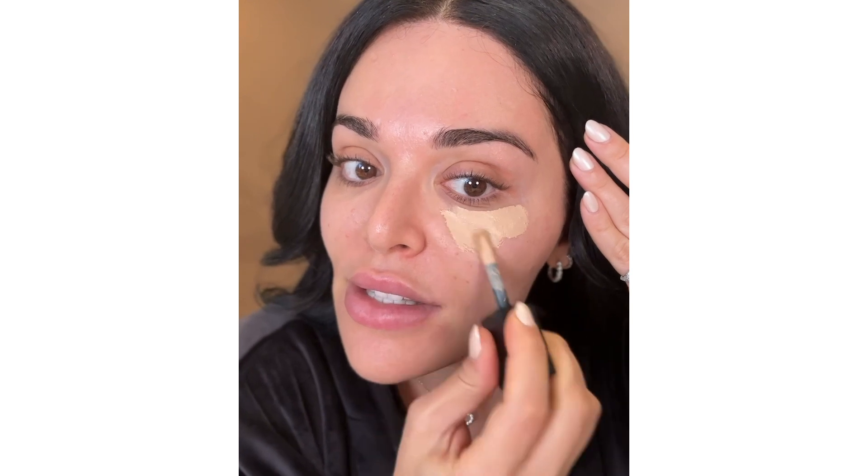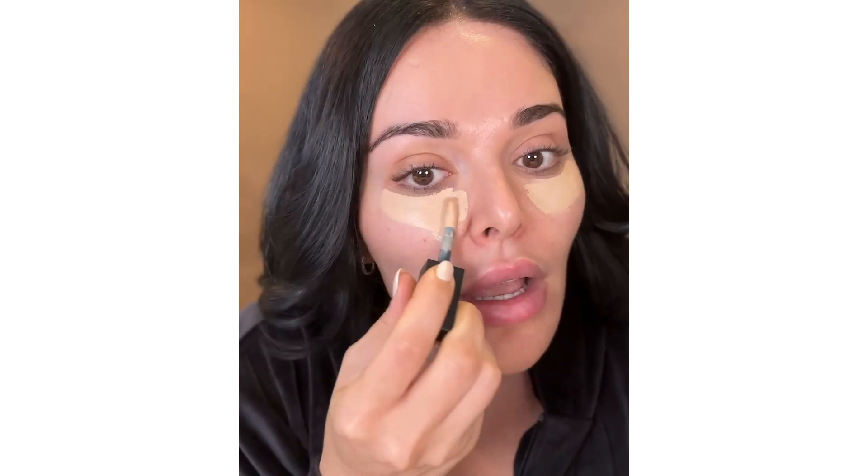I'm going to put on my concealer! This is our Faux Filter in Coconut Flakes — this is my favorite shade. I'm mainly going to use concealer today, just a little bit of foundation, but mainly concealer. I'm just going to blend, blend, blend, blend. I kind of need the mirror because it's hard to... I'm really nervous. How much time do you have? Five minutes and a half. Oh my god, five and a half minutes left.